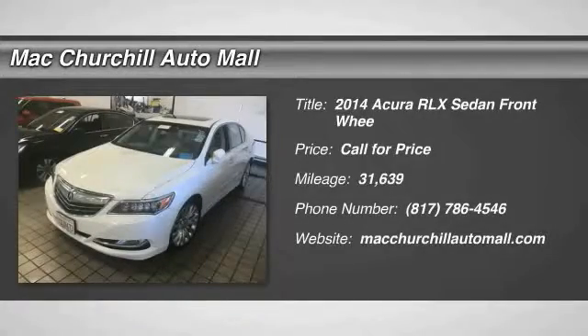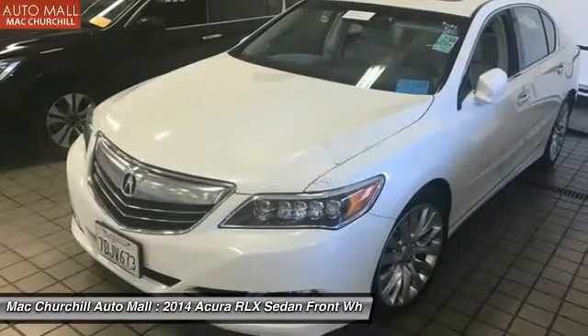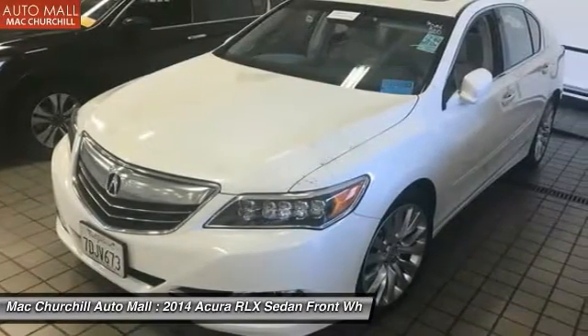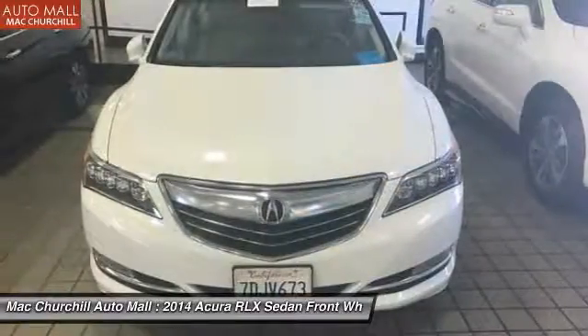2014 Acura RLX. The Acura RLX is a full-size luxury sedan that sets itself apart. Its interior is beautiful, spacious, big, light, and airy.